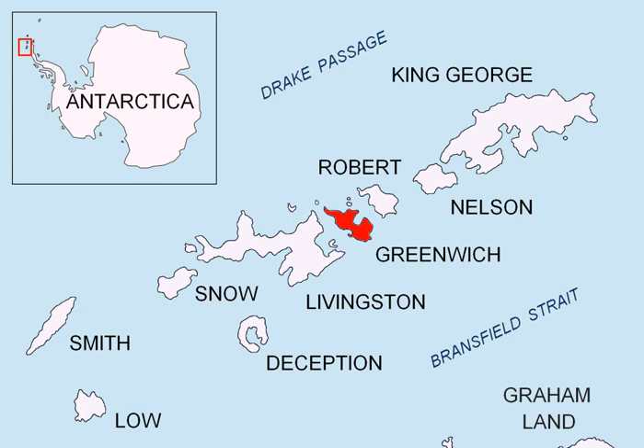Territorial claims in Antarctica. Maps: Chart of South Shetland including Coronation Island, from the expedition of the Sloop Dove in the years 1821 and 1822 by George Powell, Commander of the same.